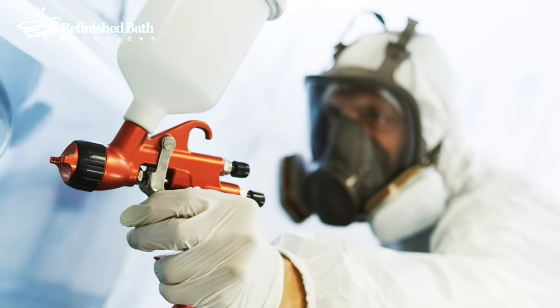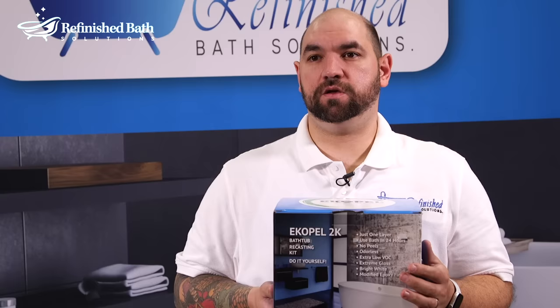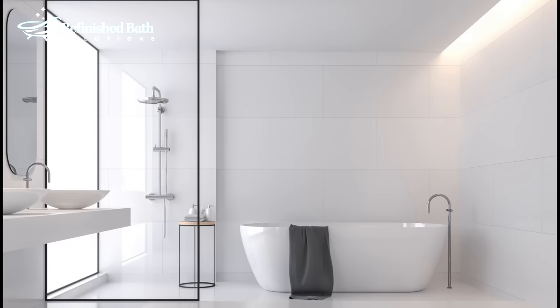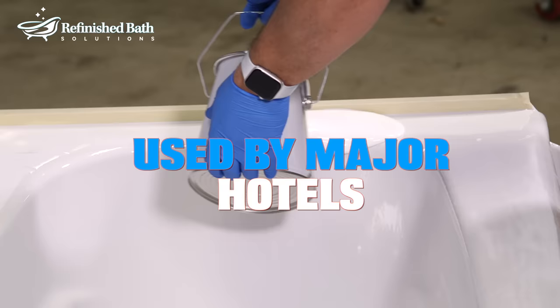I started this business because I was a former spray refinisher and the toxic chemicals started taking a toll on my family and myself. I found Ecopel, and with no hazardous chemicals and no toxic fumes, it's a much safer product.